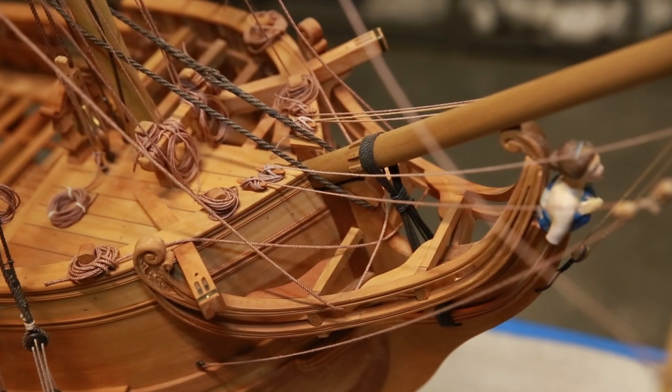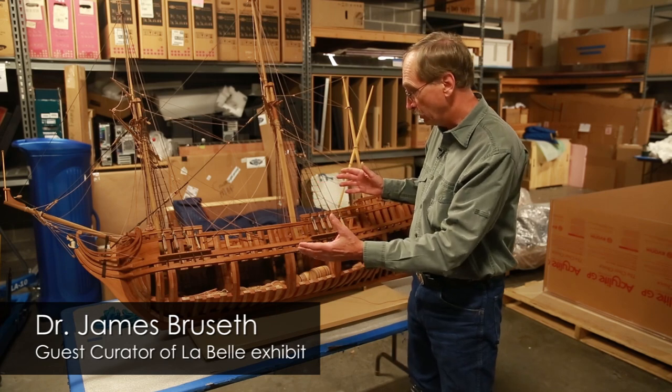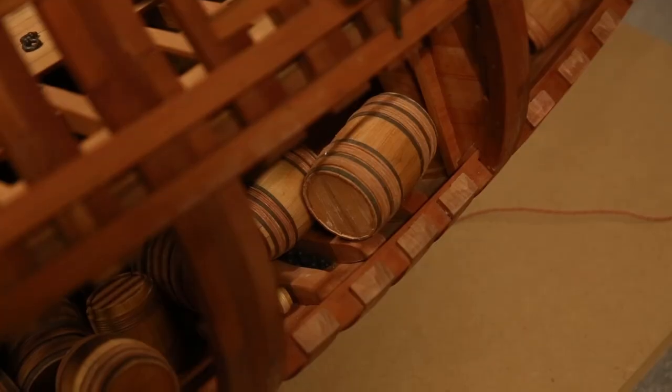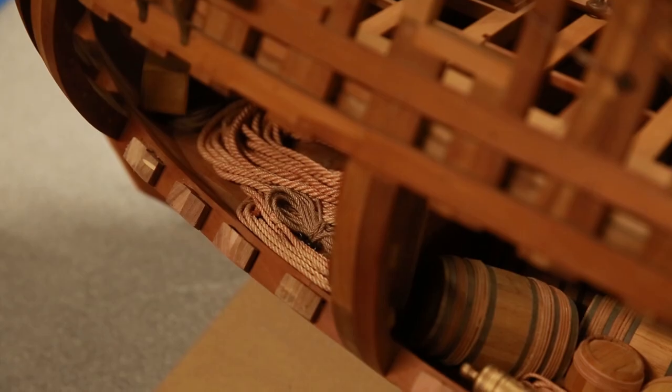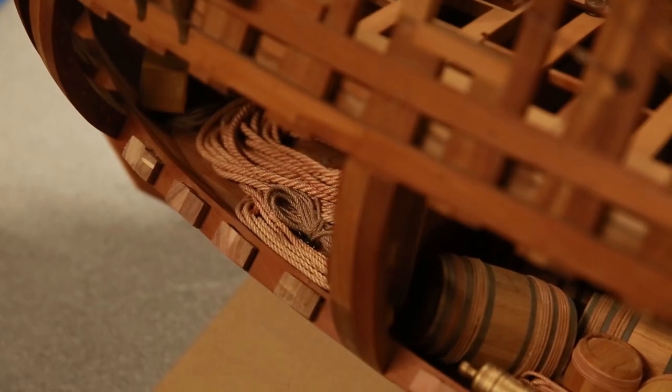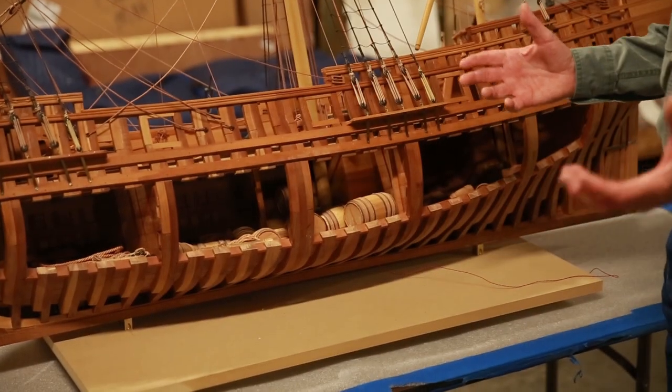What we're looking at here is a modern model that was built very accurately to show you what LaBelle looked like. We've cut away the sides of the ship and put in there the cargo as we found it when we excavated LaBelle. Here we found a huge coil of anchor rope still preserved.